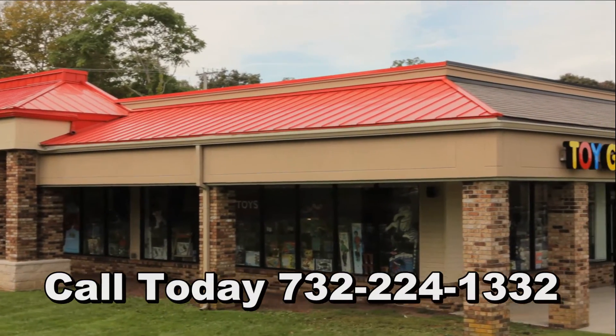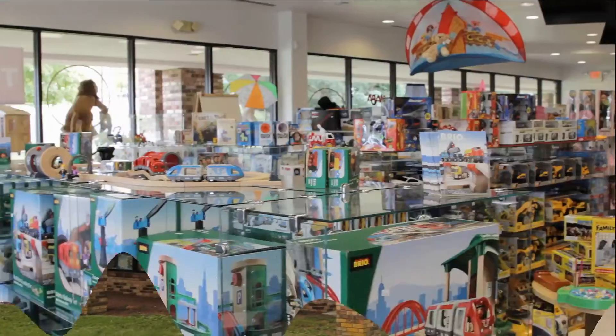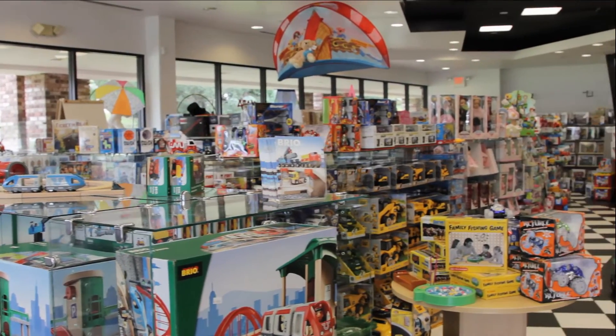The Toy Gallery in Union Square. At the Toy Gallery we have toys for all ages and any occasion.